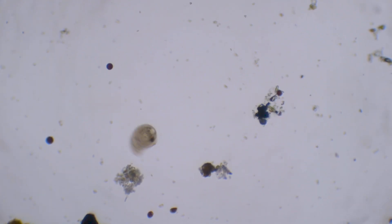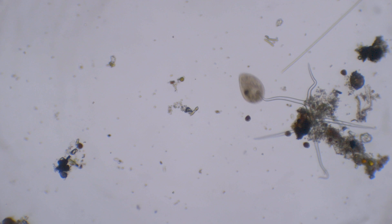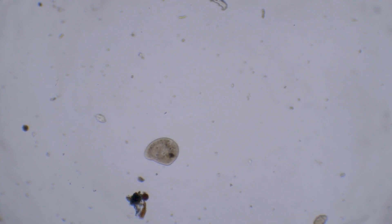And lastly, I found this kidney-shaped protozoan. I don't know what this is, but it was going fast. You can see how I'm trying to catch up. After a point, it slowed down and I could film it.